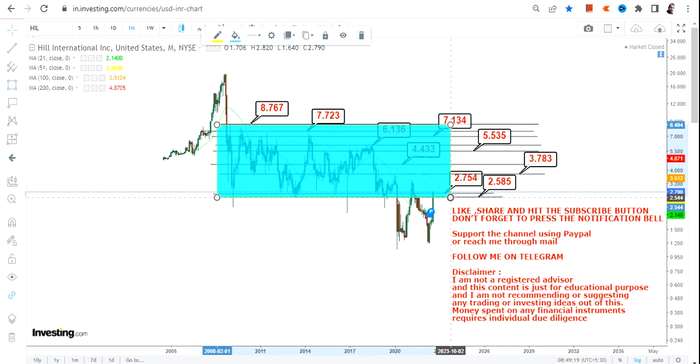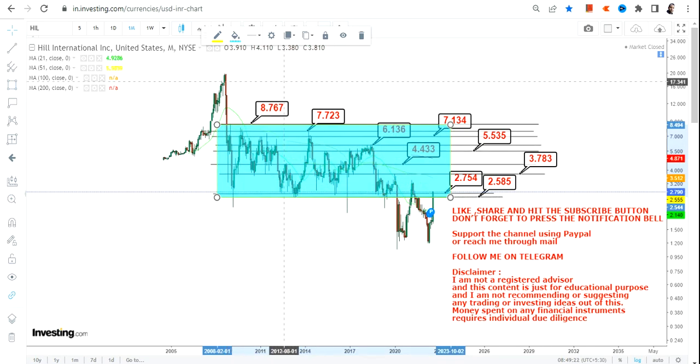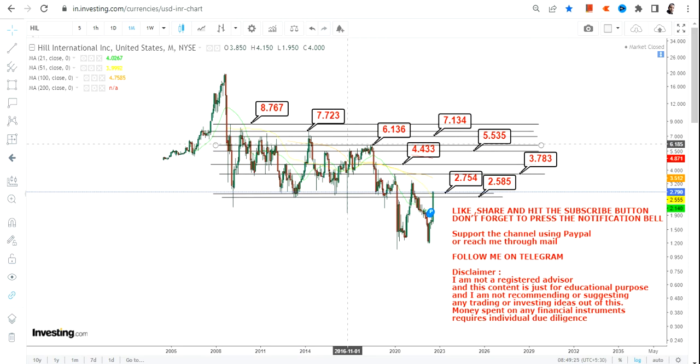I don't want to go further for the simple reason that for at least the last 12 to 13 years, this has been the range — the stock went up and down but never succeeded in moving beyond 8.76 or 9 dollars. If there is an indication going forward that the stock is ready to move beyond nine dollars, we will definitely re-analyze it. But right now, if HIL stock continues to sustain above 2.75, those are the levels we are looking at on the higher side. This is the end of the video, thanks for watching.